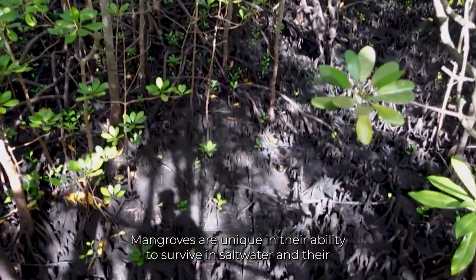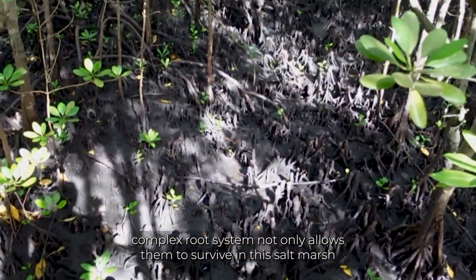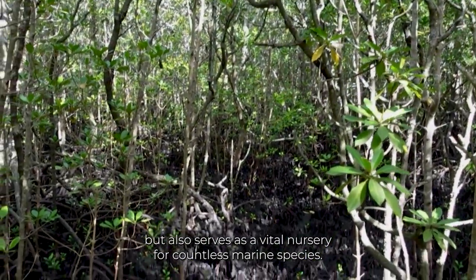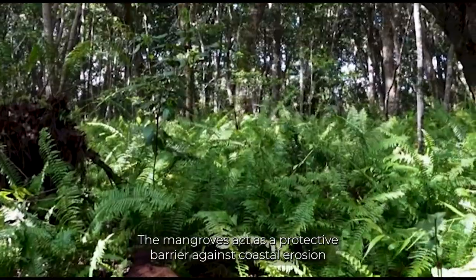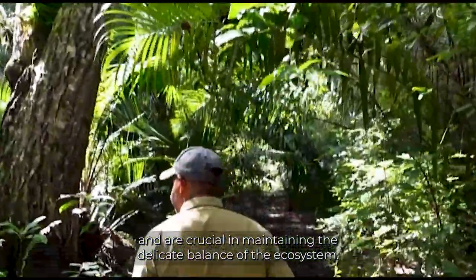Mangroves are unique in their ability to survive in salt water, and their complex root system not only allows them to survive in this salt marsh, but also serves as a vital nursery for countless marine species. The mangroves act as a protective barrier against coastal erosion and are crucial in maintaining the delicate balance of the ecosystem.